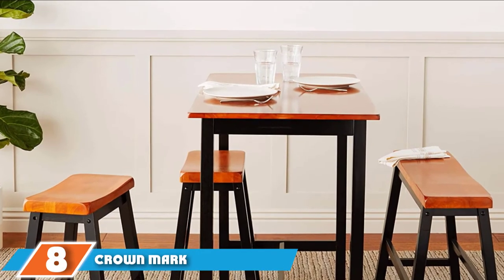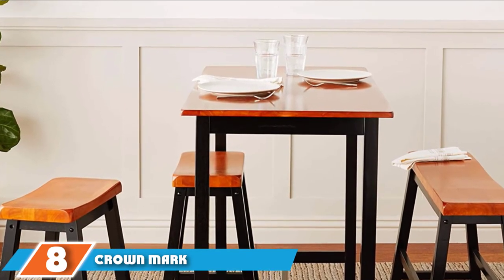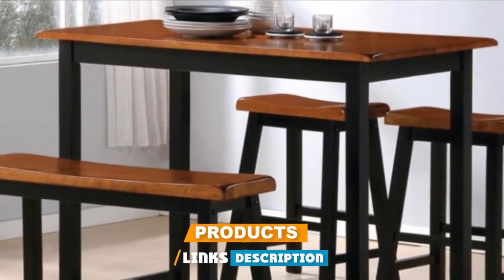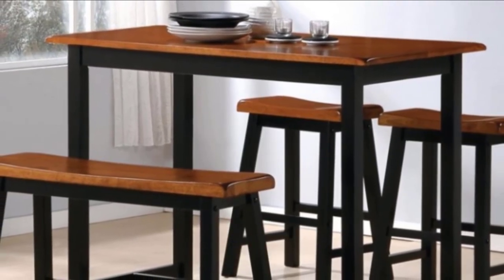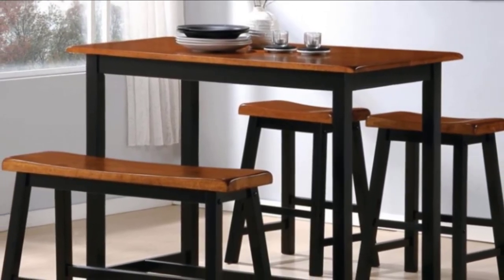Number eight position is held by Crown Mark Tyler 4-Piece Counter Height Table Set. If you want to veer away from the traditional designs, why don't you try this 4-piece counter height table set from Crown Mark? This beautiful dining furniture is not your usual dining table set with Napoleon-like chairs or round tables.